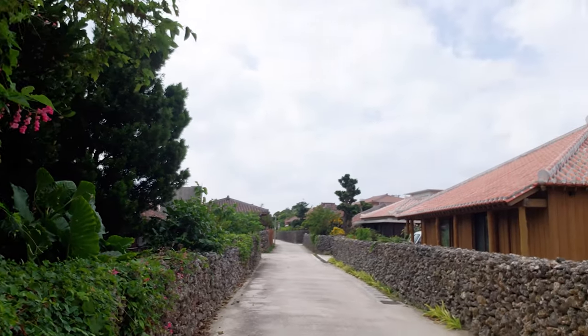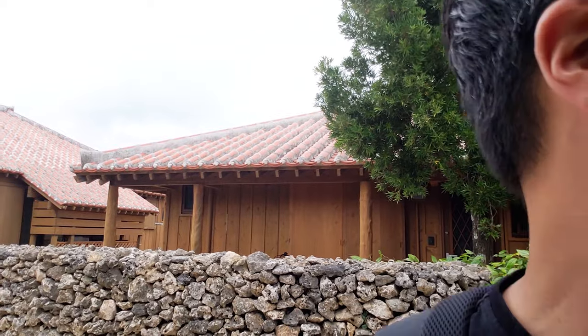So here we are in Taketomi Island and it's known for getting bicycles and riding through this old Ryukyu village. All the houses have these cool red tiles on top of them. They're actually quite pretty. Very beautiful.